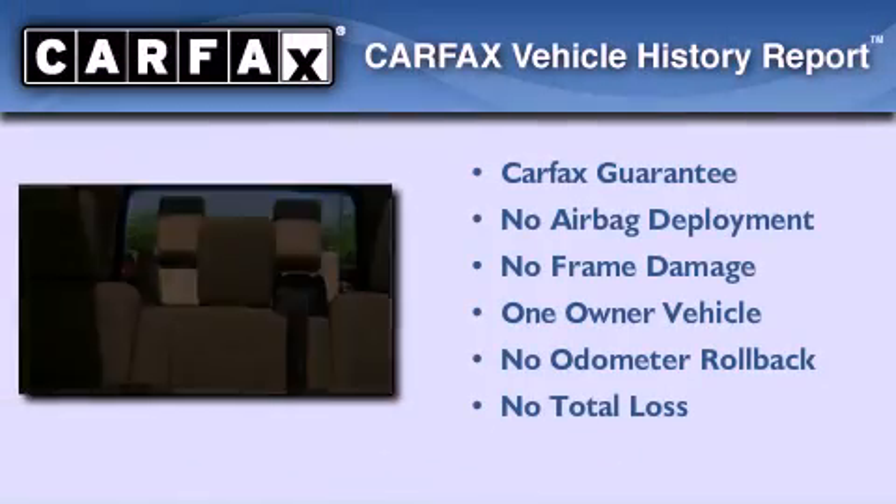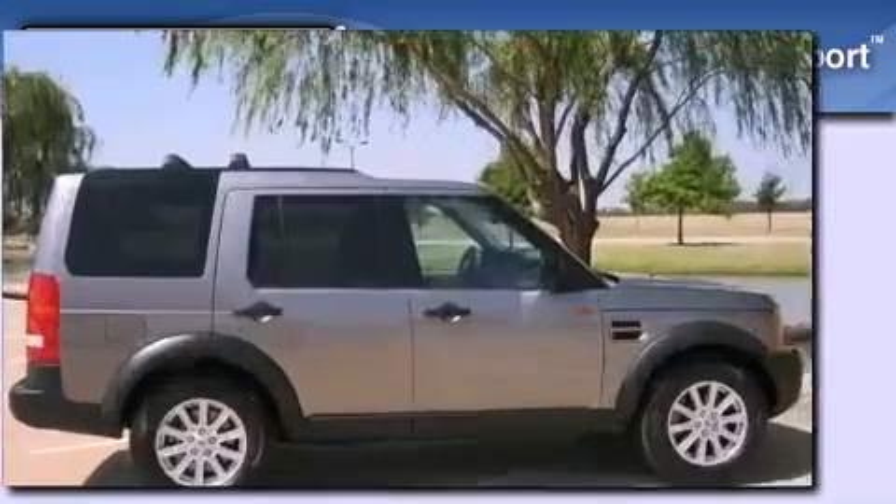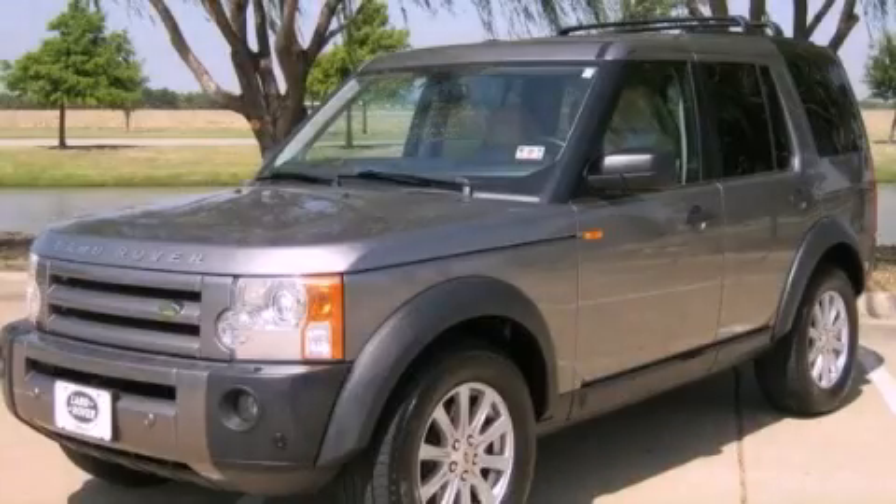This Land Rover has had only one owner, and it qualifies for the Carfax buyback guarantee. Stop by today and test drive this automobile for yourself.